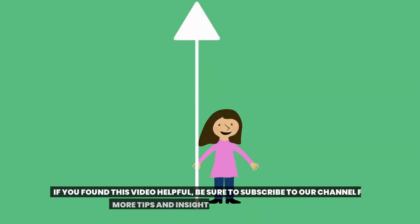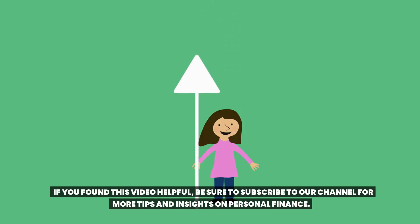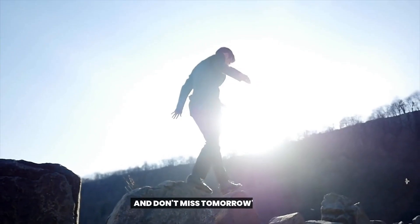If you found this video helpful, be sure to subscribe to our channel for more tips and insights on personal finance. And don't miss tomorrow's video.